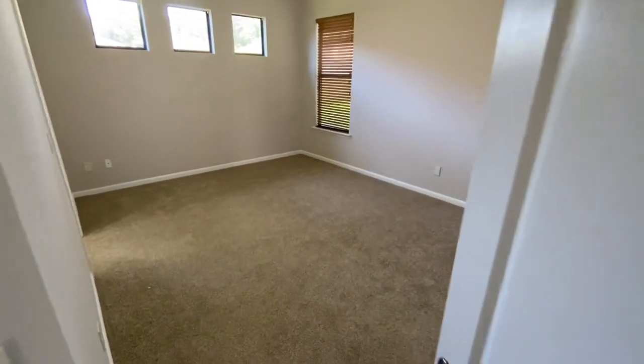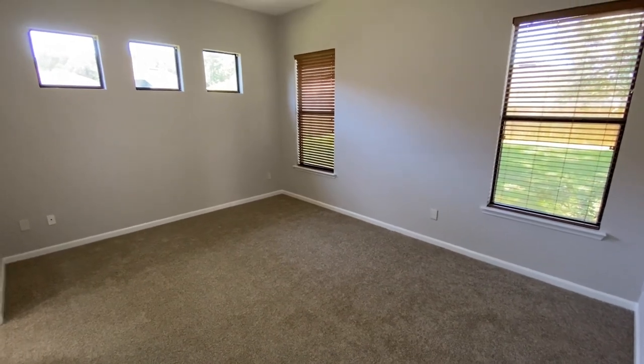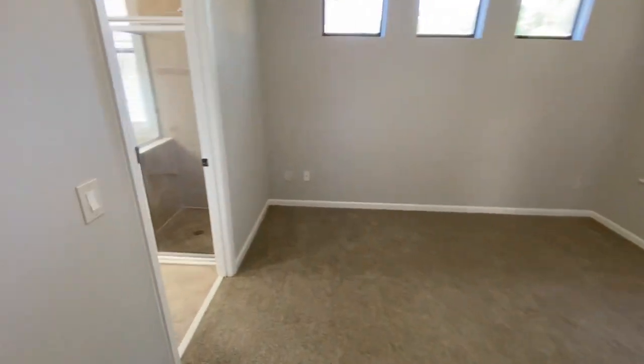Now we come into the owner's suite where we have lots of natural light, great windows — you've got five windows in here. Fantastic carpet and high ceilings as well.